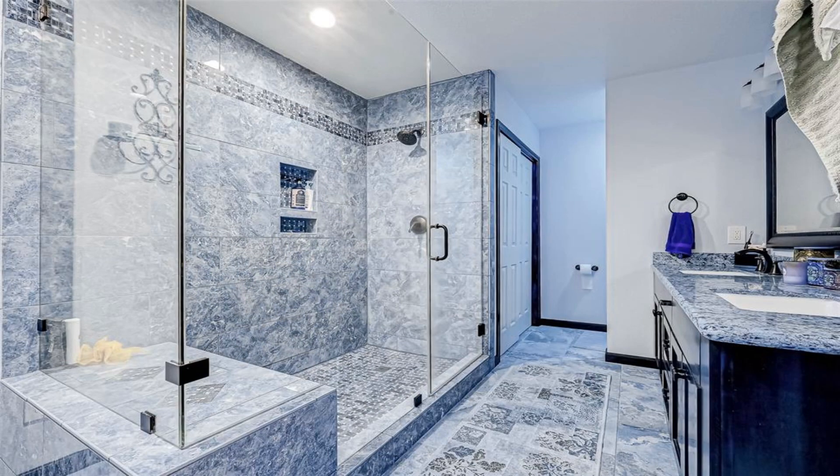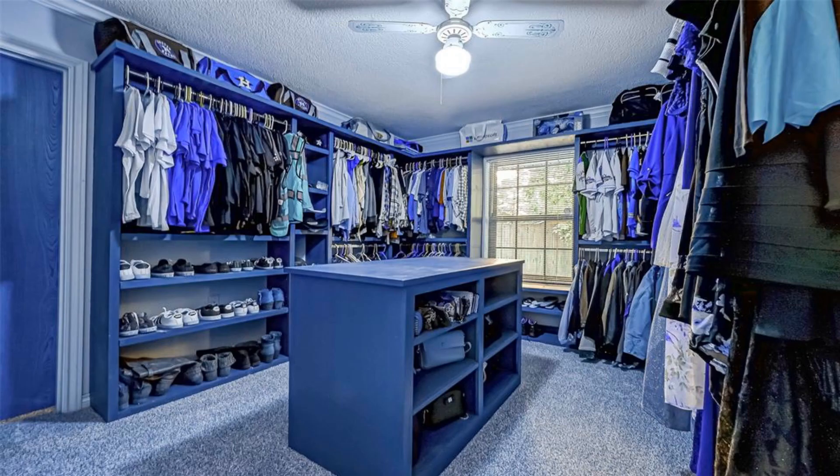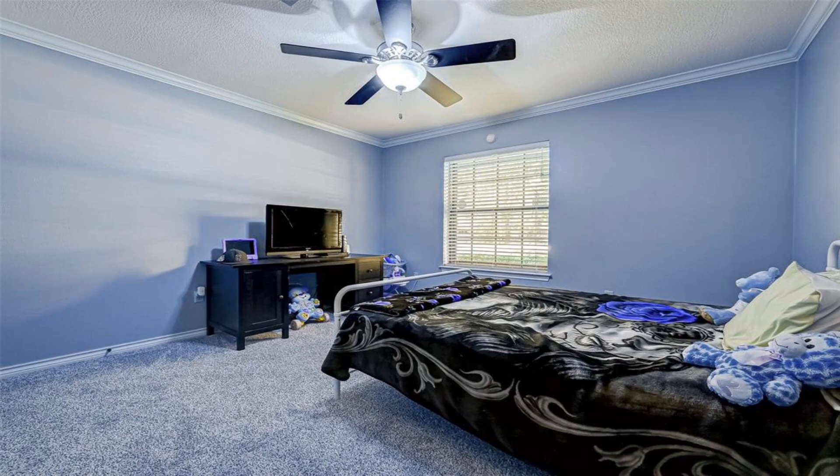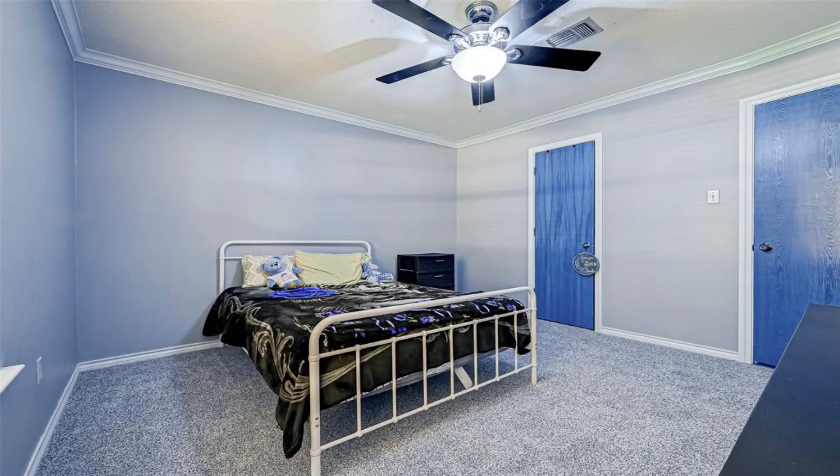This home features a flowing open floor concept. The kitchen has been updated with granite countertops and backsplash, and it opens up to the family and dining room.